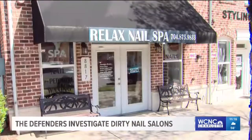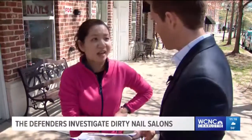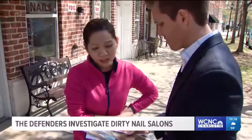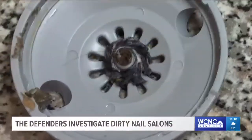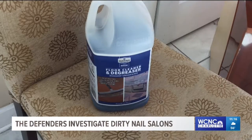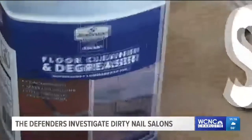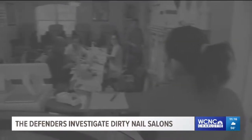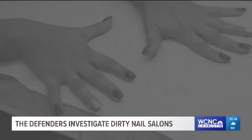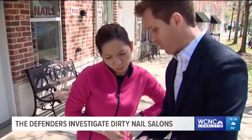Let's start with the Relax Nail Salon on Arbor Creek Drive. The owner agreed to talk with me on camera about her salon. These photos snapped by inspectors show a dirty jet cover from a pedicure bowl and also floor cleaner and degreaser. The state says this was the only cleaner they could find in the salon the day of the inspection, meaning there was no suitable disinfectant to clean the salon's tools and equipment. The score was an 80.